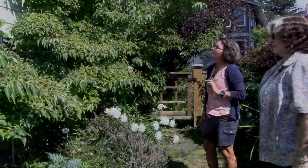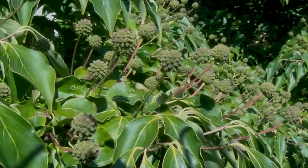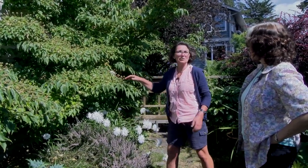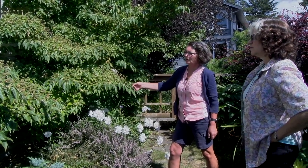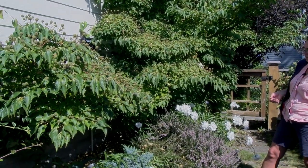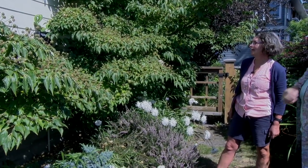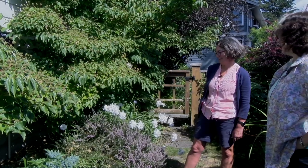I want to show you my dogwood. This dogwood was absolutely stunning this year. You can tell by all of the fruit that's still showing — every one of these was a white flower. I think because our weather was so cool and rainy it lasted so long. I think everyone's dogwoods did beautifully this year. I am told that these are edible, but I don't want to eat them. I did look it up — they're not poisonous, but I think they're bitter.